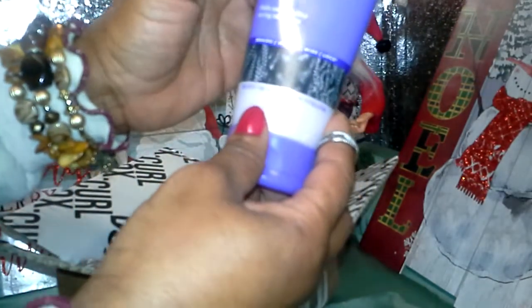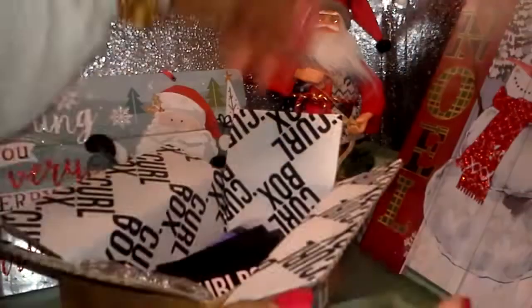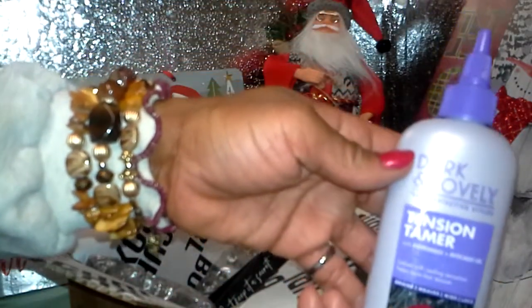We have Detangling Cream — this is really good — Pac-Man Oil and Avocados. And a Tension Tamer.